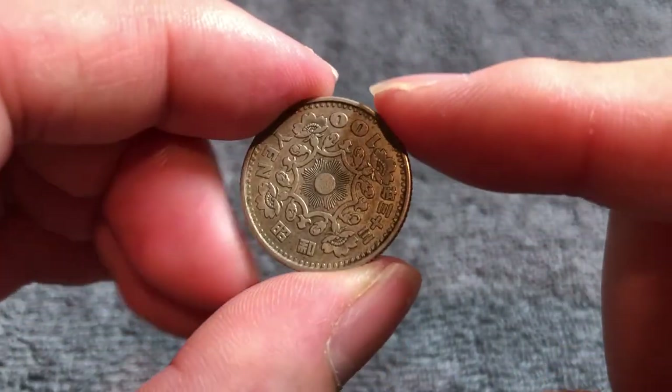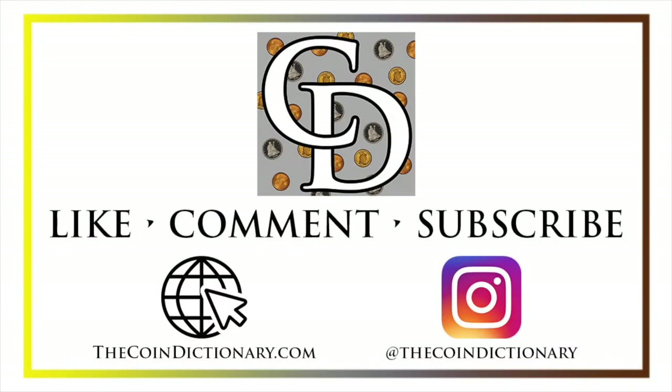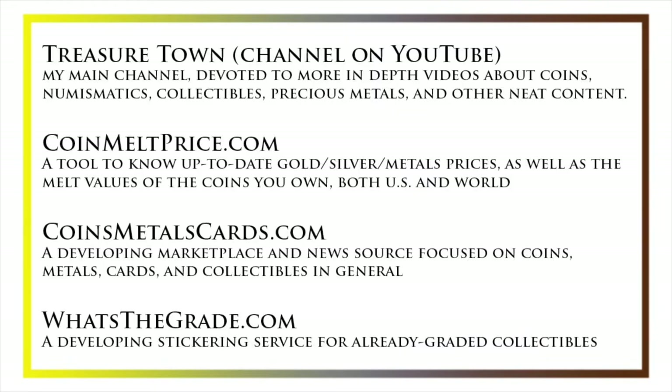Anyway, that'll do it for me for this particular edition of The Coin Dictionary. I look forward to seeing you next time when I've got another coin to talk about. I'll see you soon. Have a great day, and I hope to see you on some of our other videos.